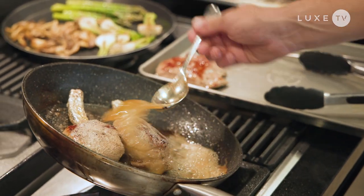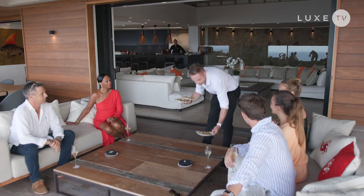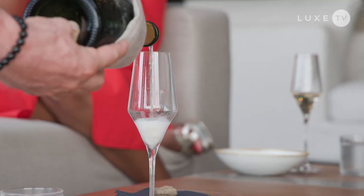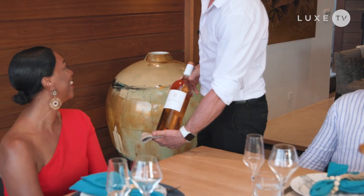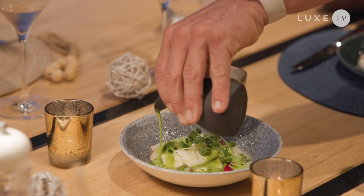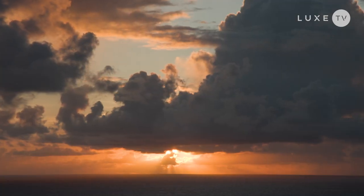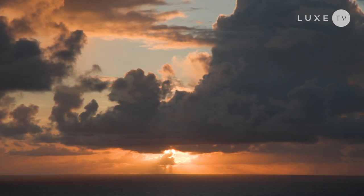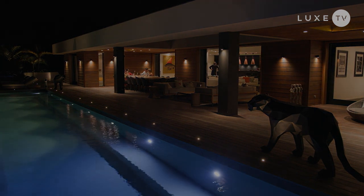An indulgent and tropical seven-course menu is served by the villa's private butler, who attends to every need and keeps our champagne glasses full. As the sun comes down on the island and I soak in the warm tropical breeze, this Caribbean jewel continues to glimmer into the night.